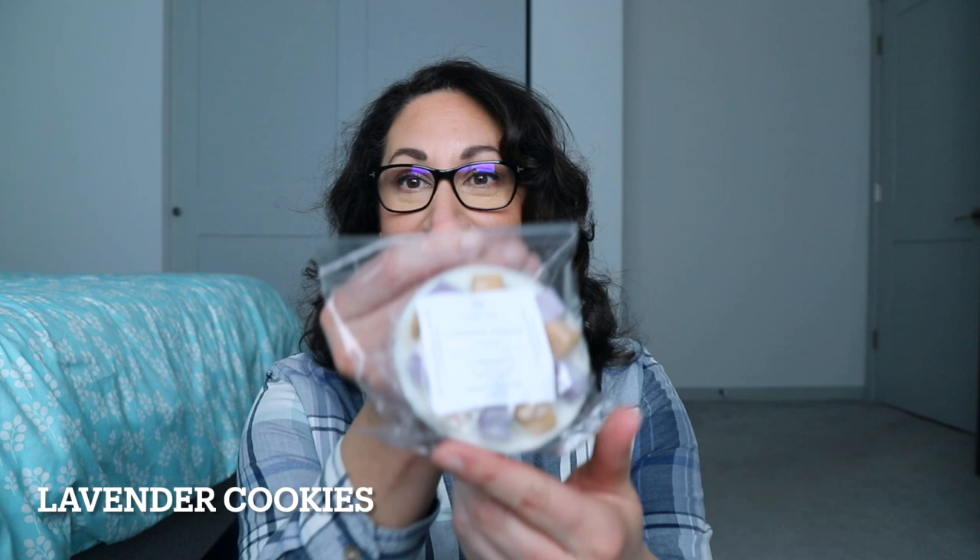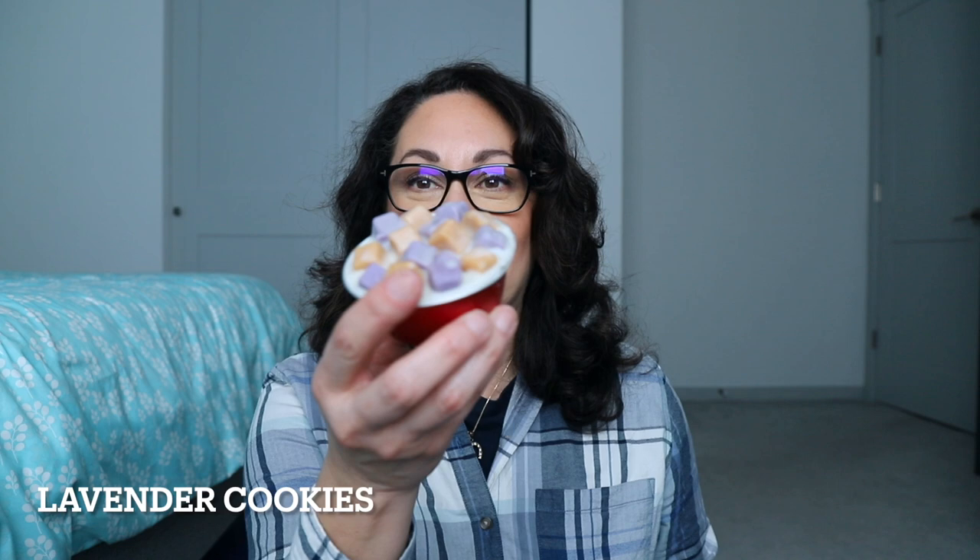I got my glasses — sometimes I try to read labels and I can't, so let's get started. We have Lavender Cookies, which is sweet lavender, vanilla, and sugar cookies. They look like little cereal bowls. This smells so good — I get a little lavender, I get the vanilla and the cookie. Yes, I am so excited!